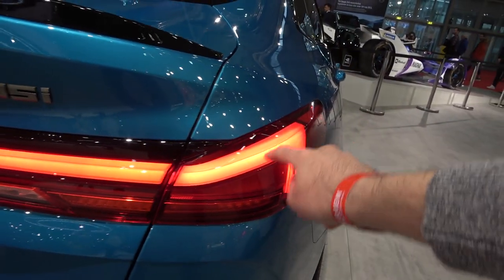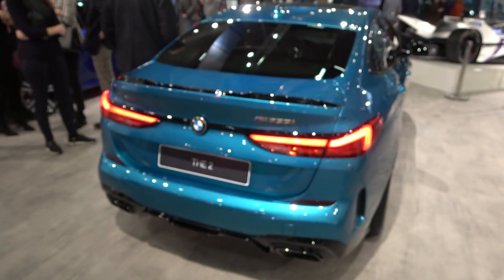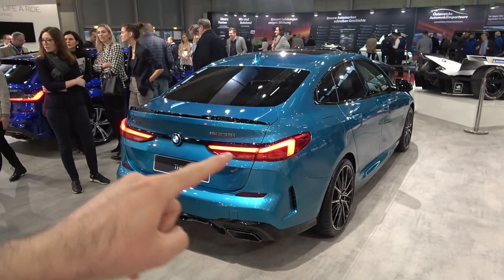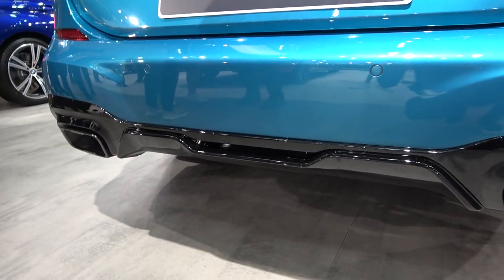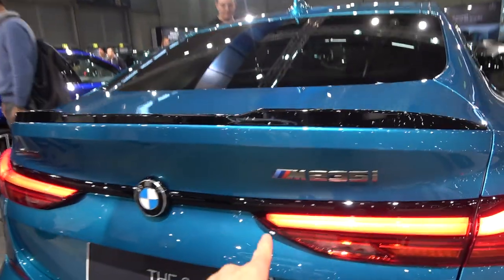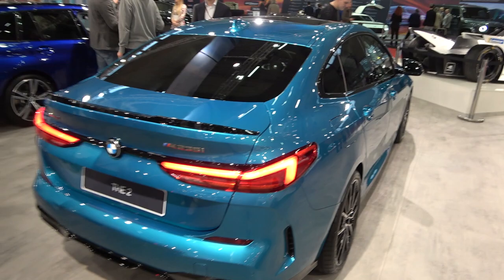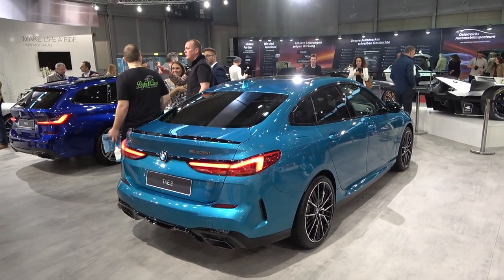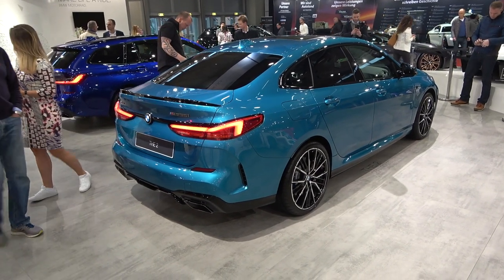You have the well-known L-shape of the taillights, just like on the rest of the BMW lineup. LED lights are standard at the back also. In the world of fake exhausts, it's nice to see real dual exhausts here — 90 millimeters — along with a striking gloss black diffuser. You also have a fixed spoiler and tinted windows. The dimensions: this car is 4.56 meters long, 1.8 meters wide, and 1.42 meters tall.